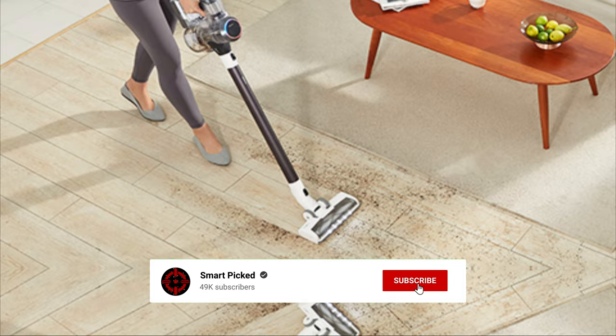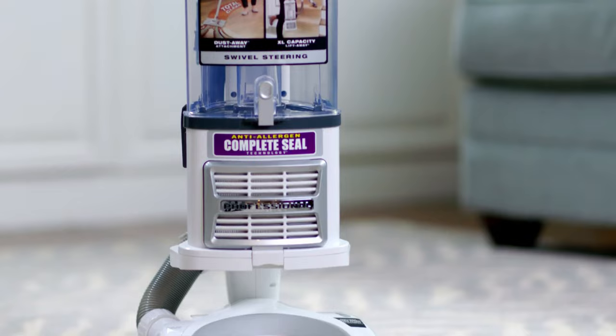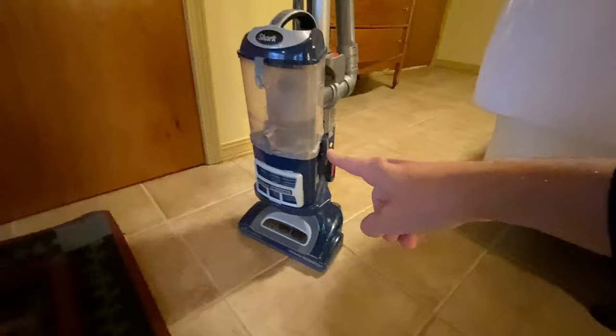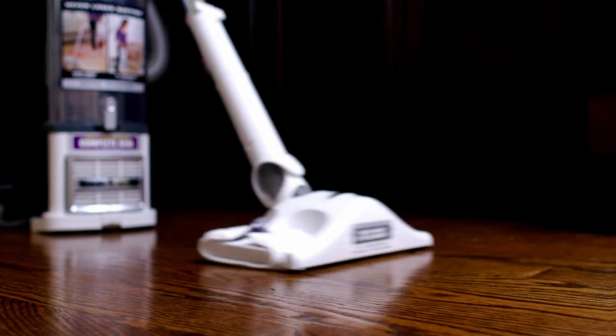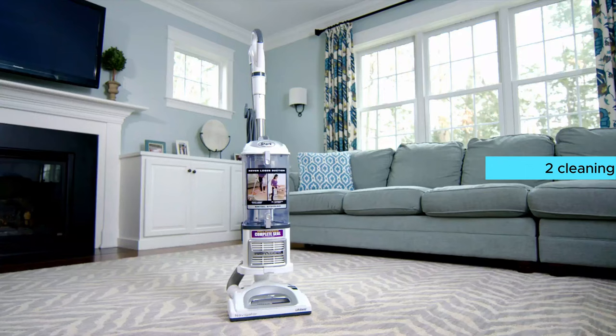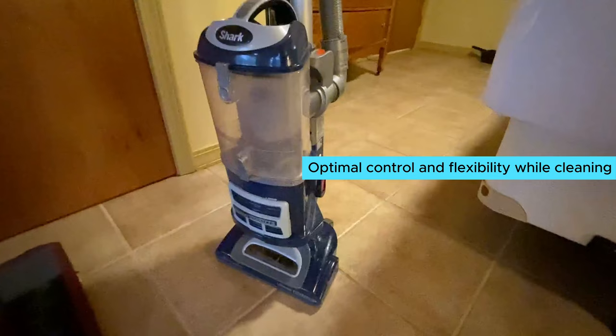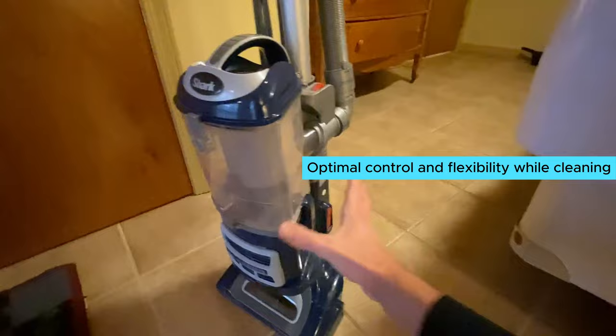Number one: the Shark Navigator LiftAway Deluxe vacuum. If you want the best overall vacuum on the market, consider the Shark Navigator LiftAway Deluxe. This upright vacuum offers unmatched suction power, making it perfect for all types of carpets and rugs. One standout feature is its two cleaning modes tailored for hard floors and carpets, ensuring a thorough clean every time.